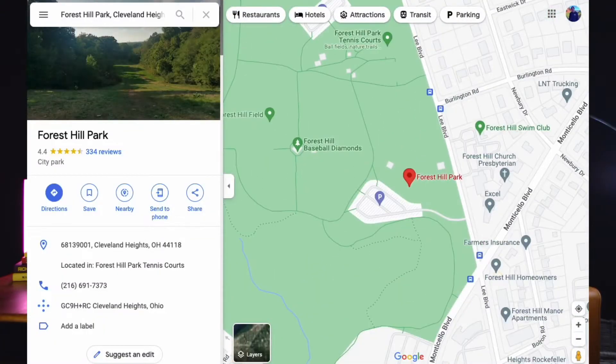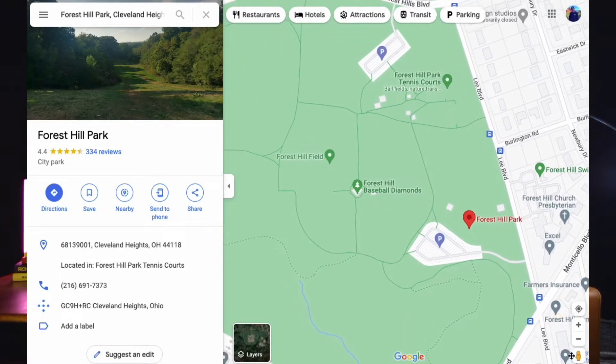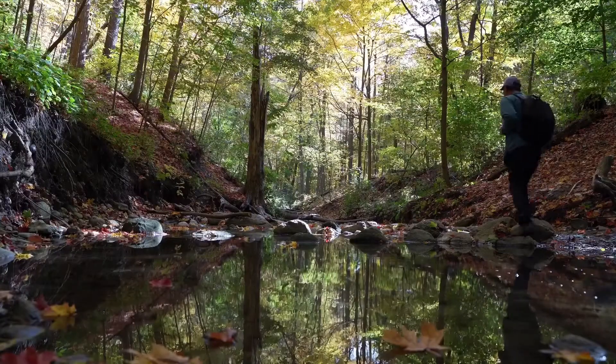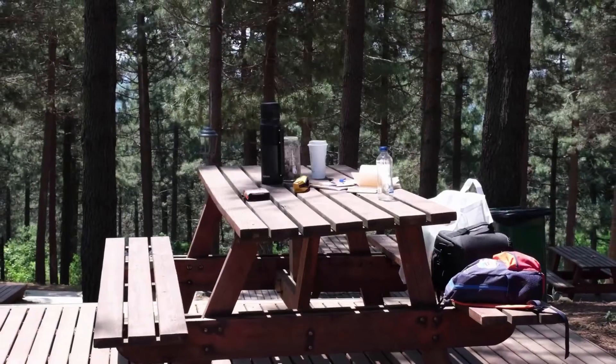If you find yourself wanting to get into the nature side of Cleveland, you have the opportunity to go to a small park called Forest Hill, which is a really cool area to go relax. If you want more opportunity, you are really close to the Cuyahoga Valley National Park, where you're going to have miles and miles of hiking along with really cool areas to go relax, have a picnic, and enjoy those warm summer days.